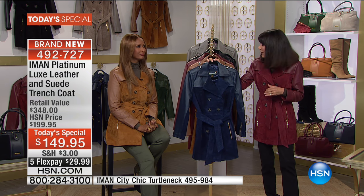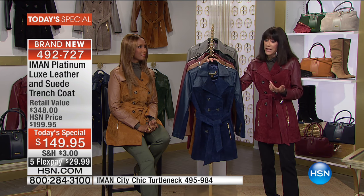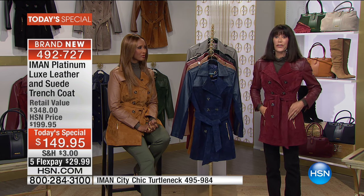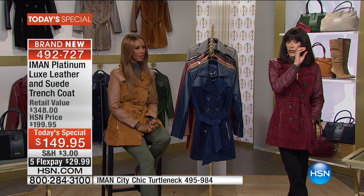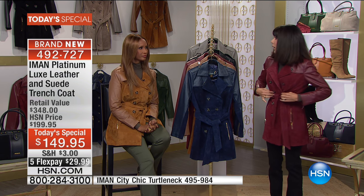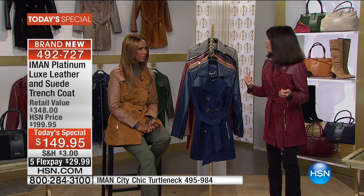The length runs 32 inches in a medium to 35 inches in a 3X. This is why when you look at all the girls, different sizes and heights, it looks phenomenal on each one. The girls are in their accurate size — don't think you need to buy a bigger size to layer underneath. Go with your accurate size.